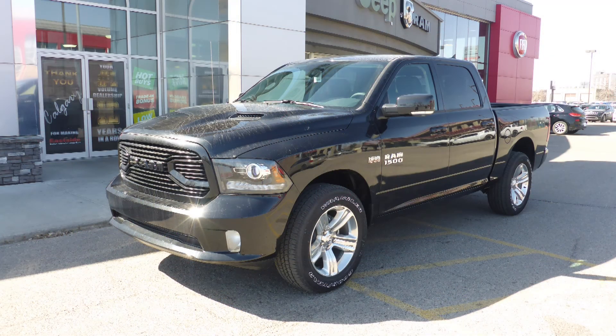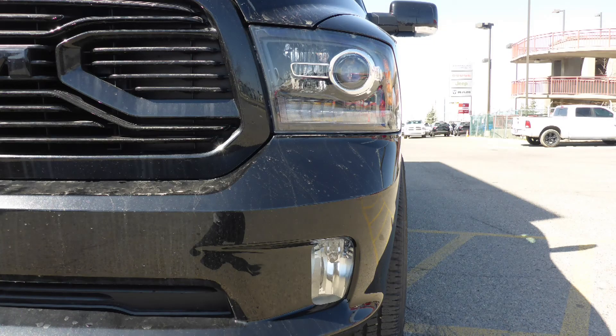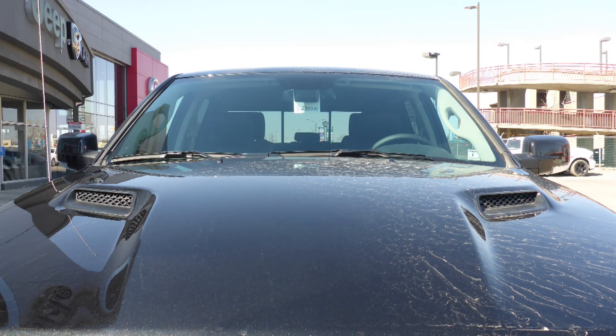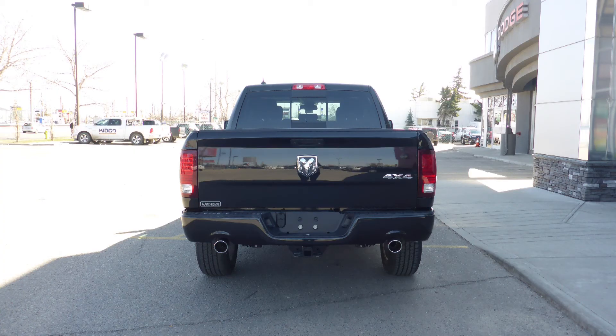This 2018 Wren 1500 Sport Crew Cab comes equipped with a 5.7L V8 engine and automatic transmission, bifunction projector headlamps, fog lamps, power heated folding side mirrors, a sports performance hood, 20 inch aluminum wheels, trailer hitch receiver, and a black crystal pearl exterior.